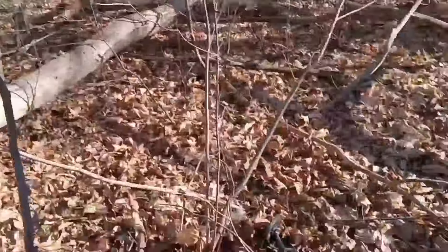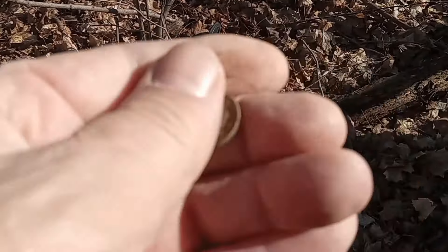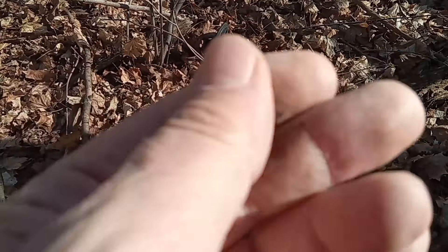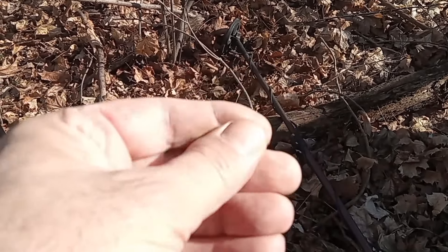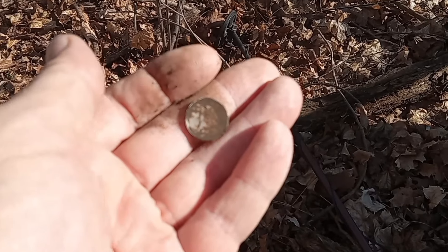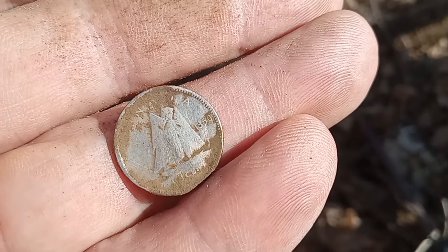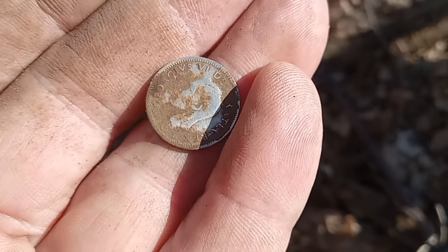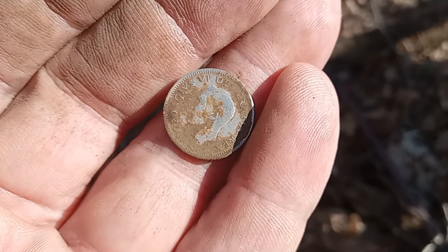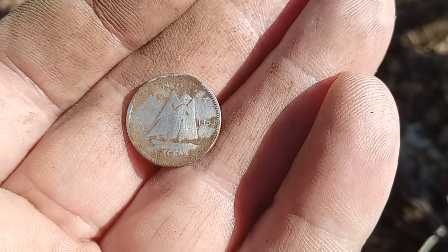On the other side of the same place we got another silver — looks like it's going to be with Georgie this time. Sweet! It's a 1950 KG6 dime. Let's carry on and see what else we can get. 1950, right on the nose.